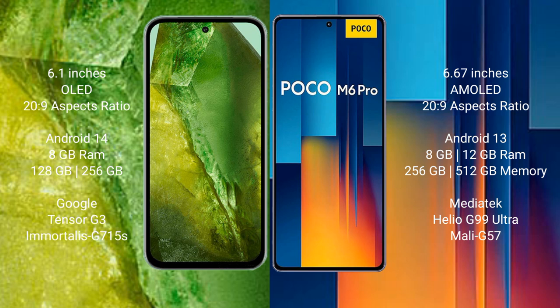Google Pixel 8a comes with 8GB RAM and 128GB or 256GB internal storage, powered by the Google Tensor G3 processor with GPU Mali-G715. Xiaomi Poco M6 Pro comes with 8GB or 12GB RAM and 256GB or 512GB internal storage, powered by the MediaTek Helio G99 Ultra processor with GPU Mali-G57.